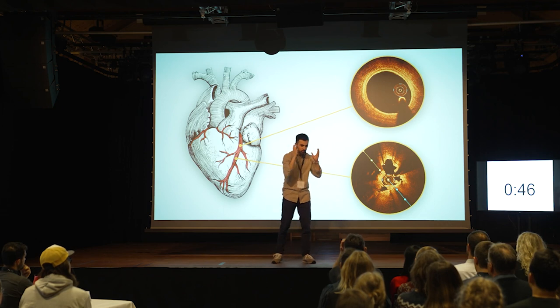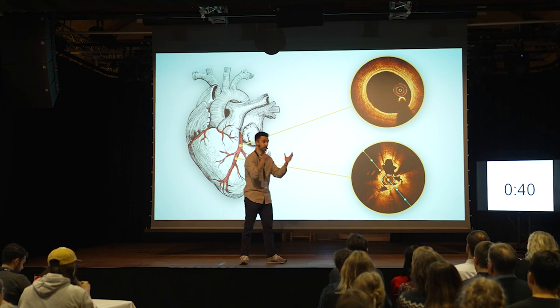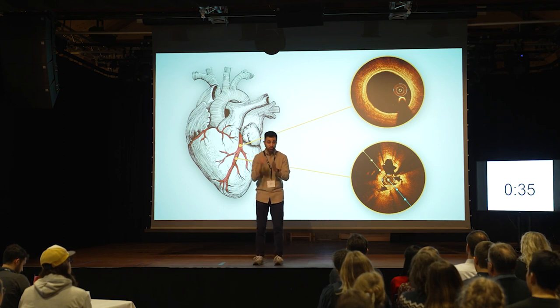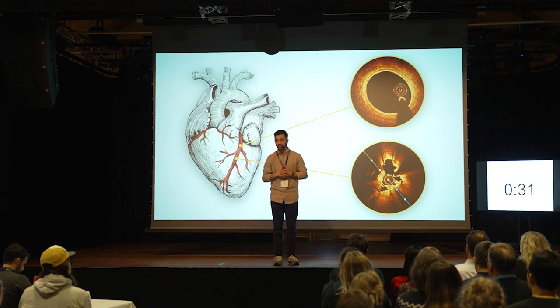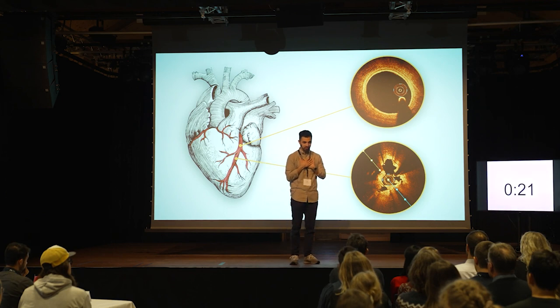Therefore, we strongly believe that if we use this method as the golden standard for treating this heart disease — not just in Denmark or in Europe, but all over the world — we could give medical doctors the most advanced tool to treat this disease. We also give patients the absolute highest chance of improving from their disease without complications, and to continue an active life without symptoms. My name is Omid, and I can look inside your hearts.